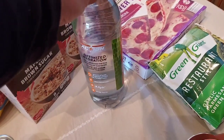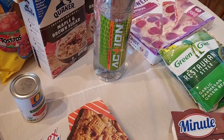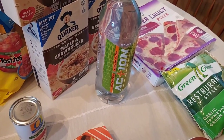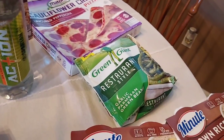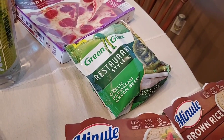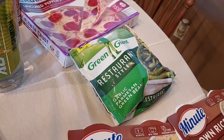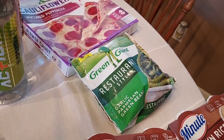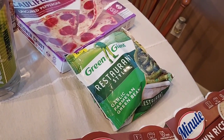Another Ibotta rebate was the Action Water — it's $1.79 and you get $1 back. Sometimes it glitches for the big one for $1.25 back, which makes it really cheap, and this is actually good water. The Green Giant Restaurant Style Green Beans were $4.47. I had a $1 coupon and then $0.75 back on Ibotta, making them about $2.75. That's not the greatest price, but these are delicious and I'm okay with paying that for vegetables.